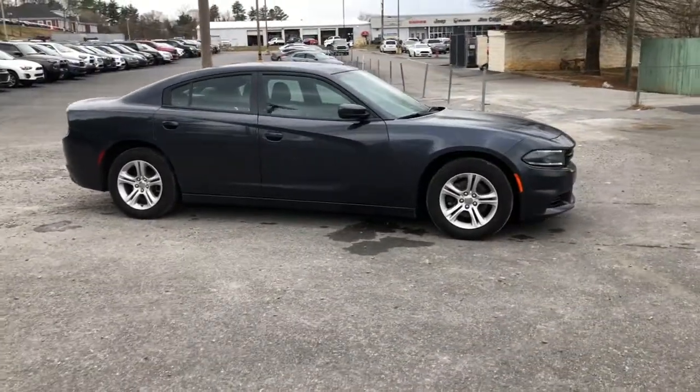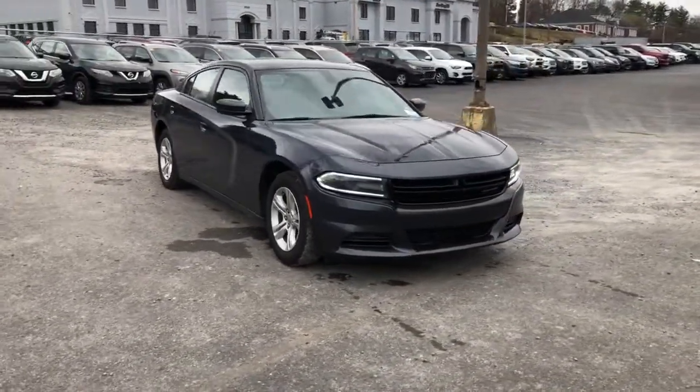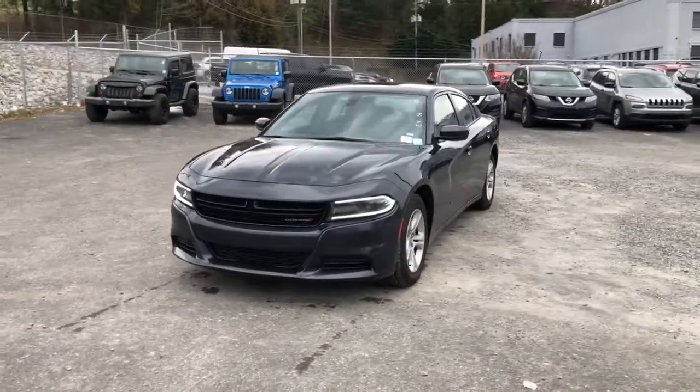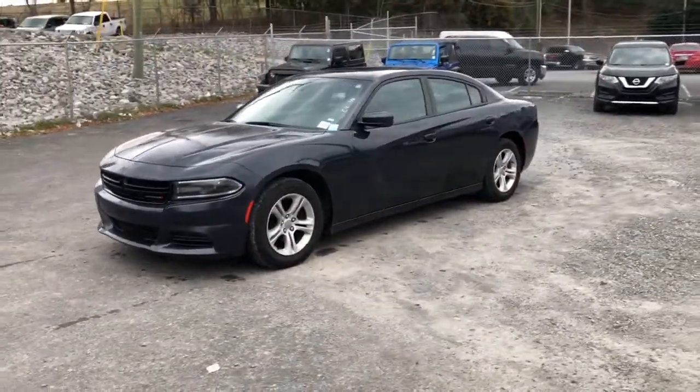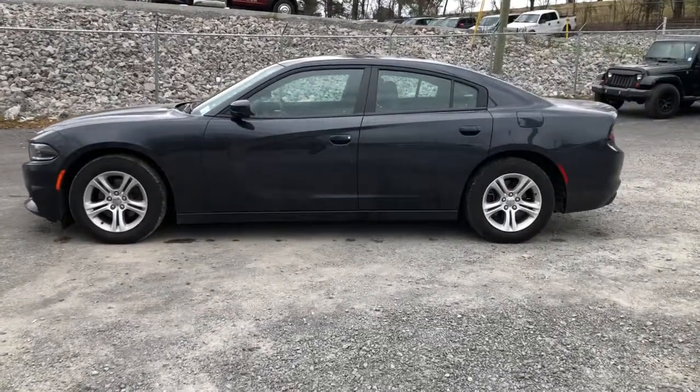These are just some of the great options this vehicle comes with: keyless entry, heated driver's seat, V6 cylinder engine, sunroof, heated mirrors, satellite radio, remote engine start, backup camera, iPod and MP3 input, and power passenger seat.